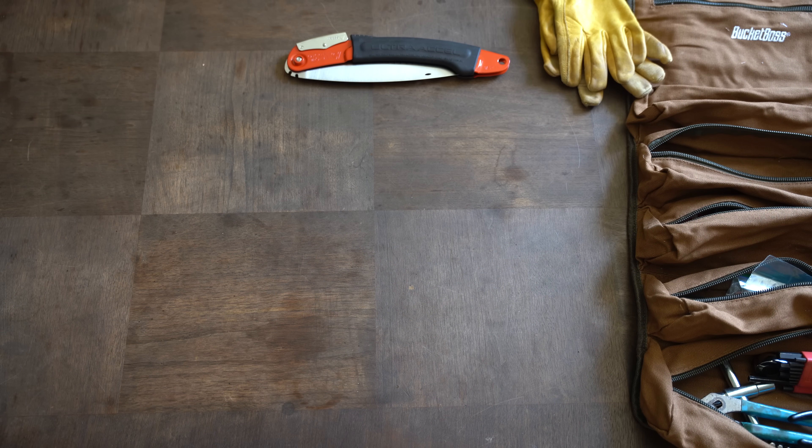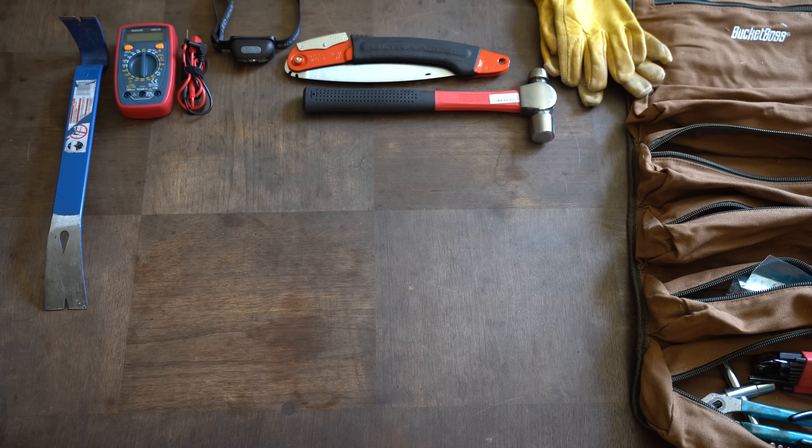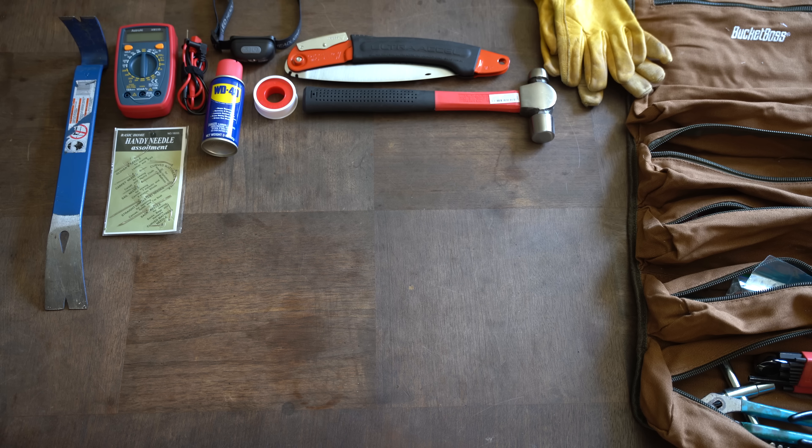Through any disaster, emergency, or even survival situation, tools will serve a very important function. As my dad always told me, the right tool is 80% of the job.